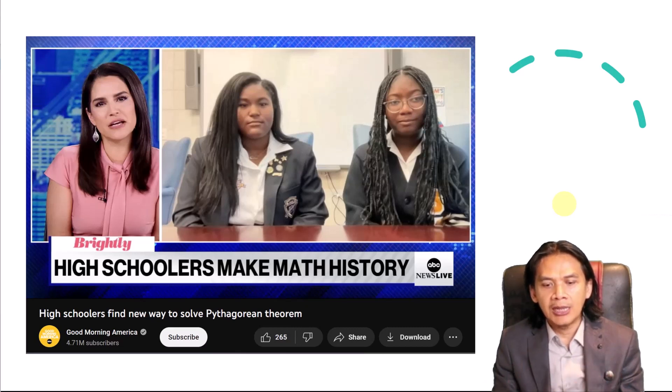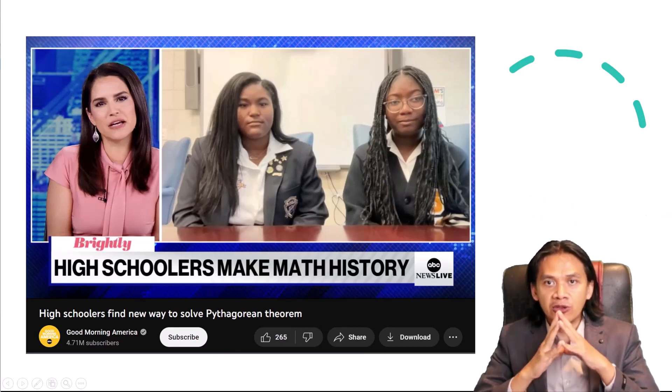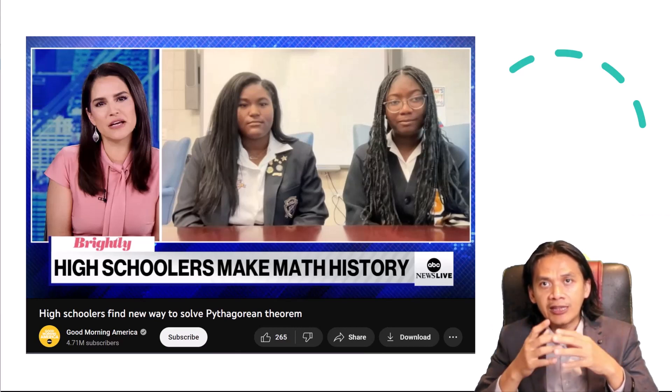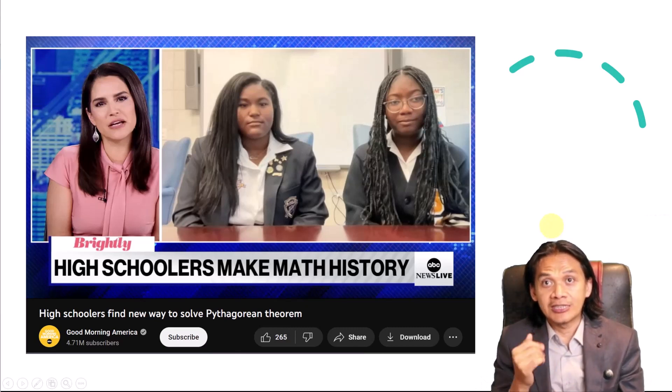So it was thought that such a proof was impossible. However, earlier in 2009, another mathematician had already proved that the Pythagorean theorem can be proved using trigonometry. In this video we are going to see the outline of the high schoolers' proof, and then I will modify it a little to make it more geometric.